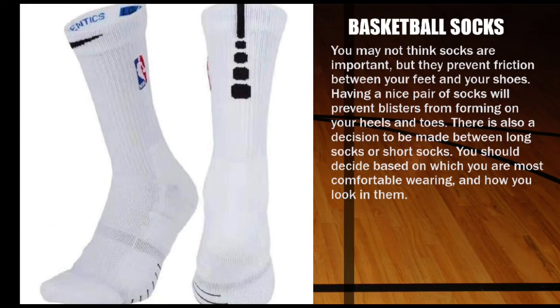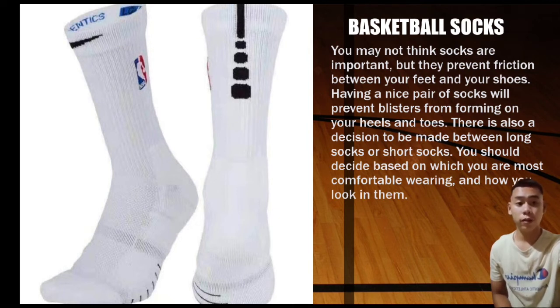Next is basketball socks. You may not think socks are important, but they prevent friction between your feet and your shoes. Having a nice pair of socks will prevent blisters from forming on your heels and toes. There is also a decision to be made between long socks or short socks — you should decide based on which you are most comfortable wearing.